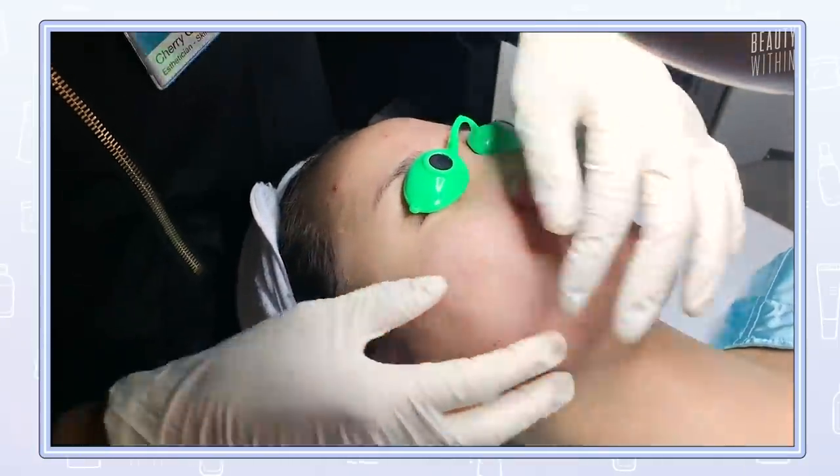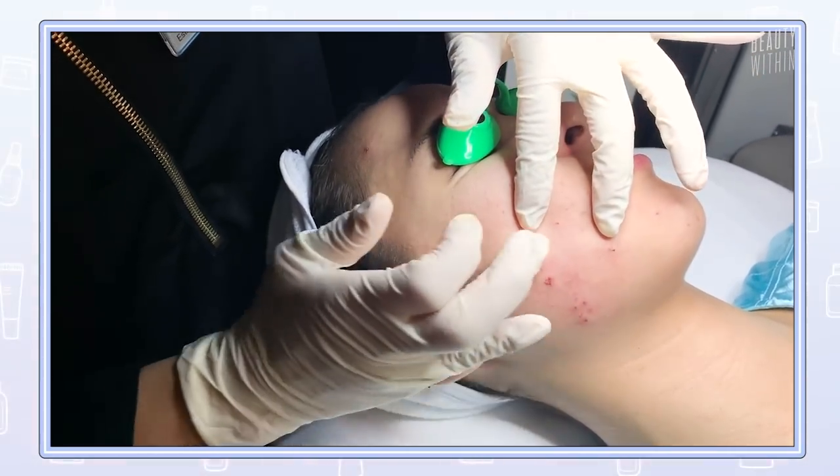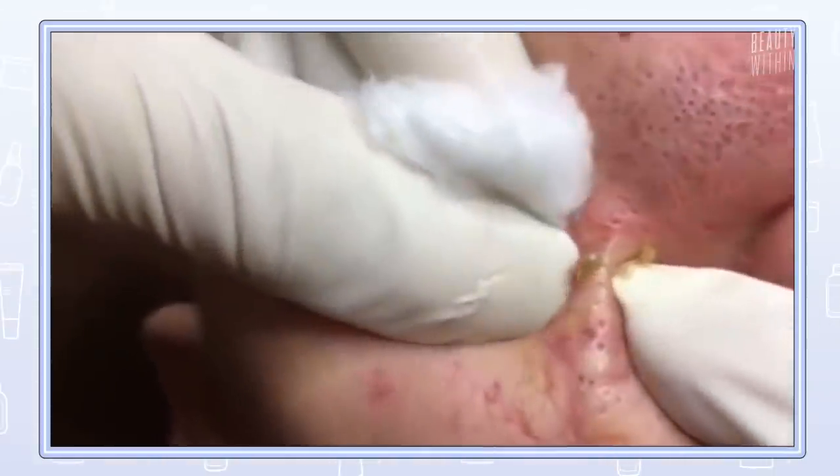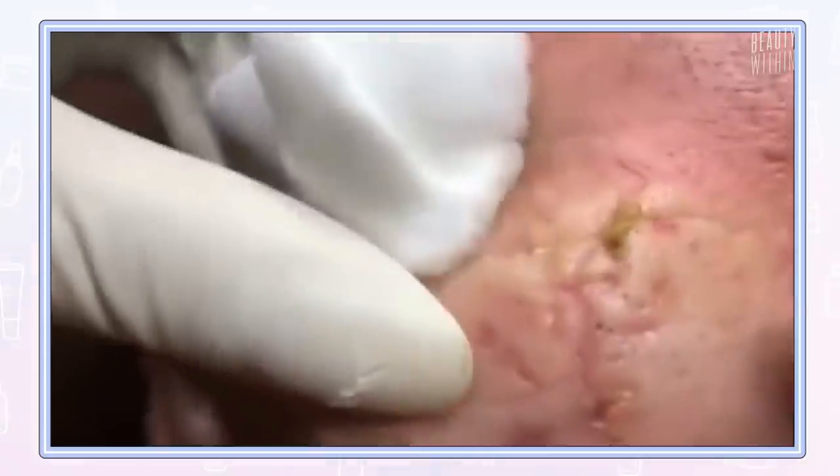In my life, I've only had a facial twice and never have I gotten a real solid extraction. So the extraction part of this facial was what I was most concerned about — it was pretty intense. I also expected it to be like those pimple videos. Those viral ones are like cysts, not just years and years of buildup. It's not even considered a pimple — it's like its own entity.